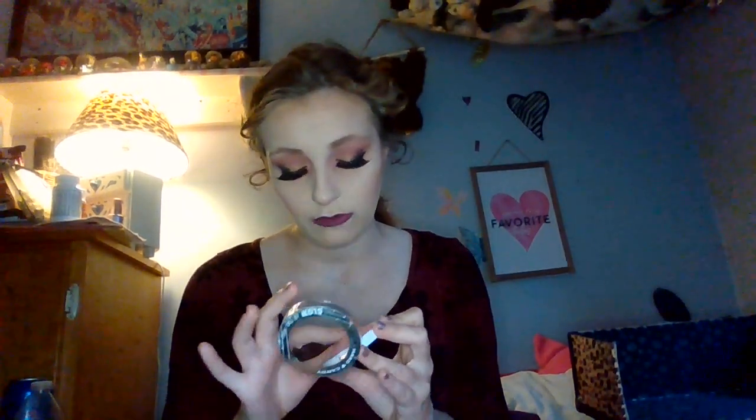I have another Hard Candy Baked Blush in the shade Living Doll. I had the same experience when I was going through my makeup stash — I swatched this and thought it would be a nice highlight. It's a little too pink, but I've actually had better experiences with this than with the Honeymoon one. However, I'm still gonna put it in the possible declutter pile because I need to think about it.